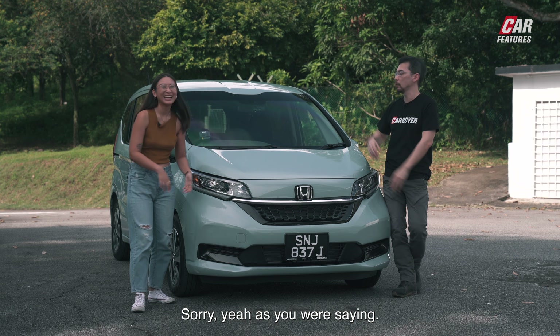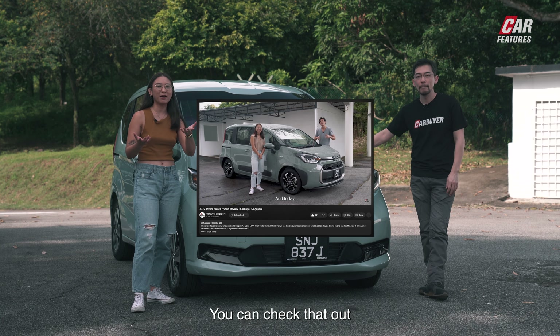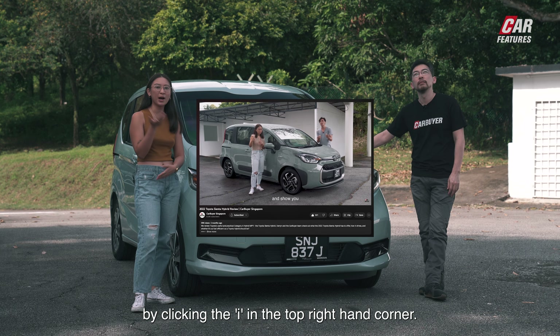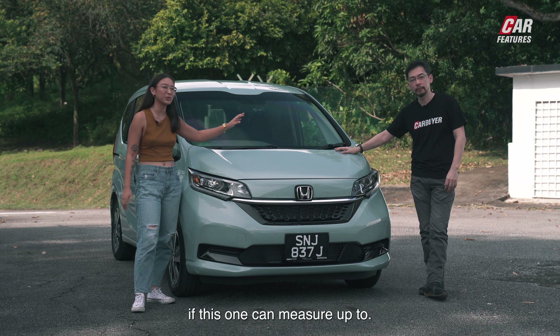We did review the Sienta hybrid last year — you can check that out by clicking the i in the top right-hand corner. We rated that pretty highly, so we're going to see if this one can measure up too.